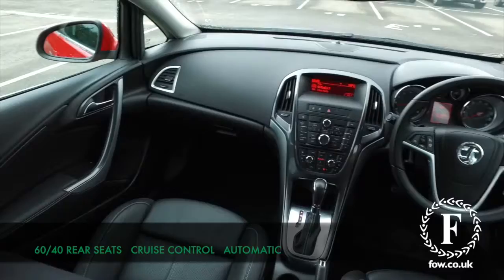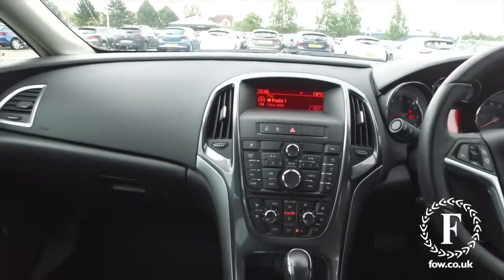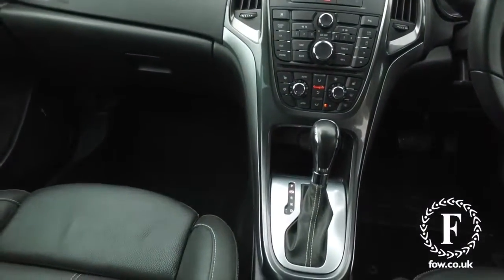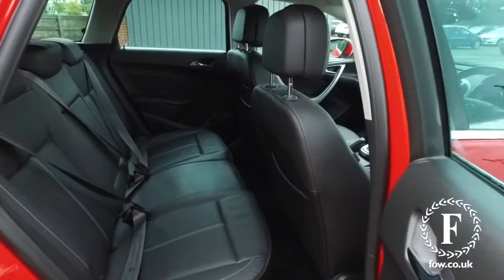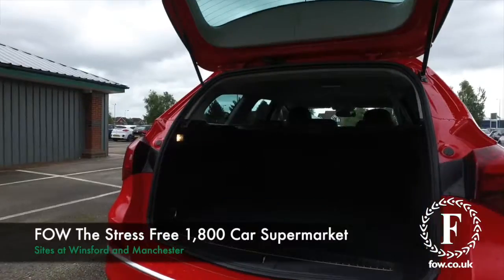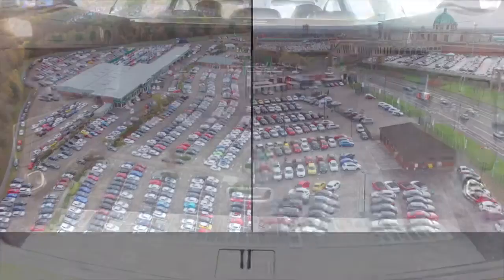And it's not going to break the bank — running costs are very keen. Don't forget, at FOW, the price you see is always the price you pay, there's no hidden charges or extras. You can ring and reserve with no deposit and no obligation, bring your licence with you, have a test drive, come and discover this great car for yourself at Fords of Winsford.